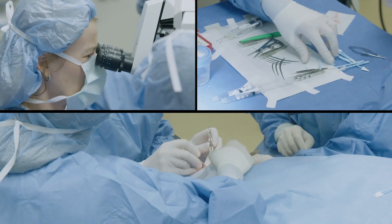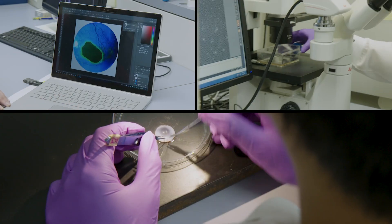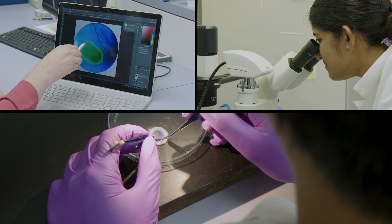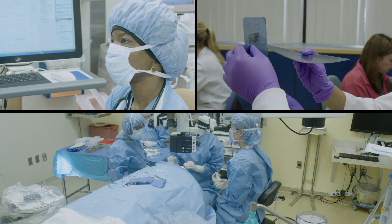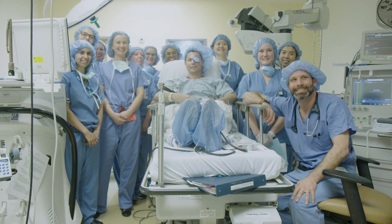Once we learn more about the efficacy of the treatment, we hope to standardize it to such a degree that many centers can offer it to their patients. Right now this is a very boutique type of treatment that we're producing here at Mass Eye and Ear and Harvard, but it would be great to streamline it and make it accessible for the whole country.